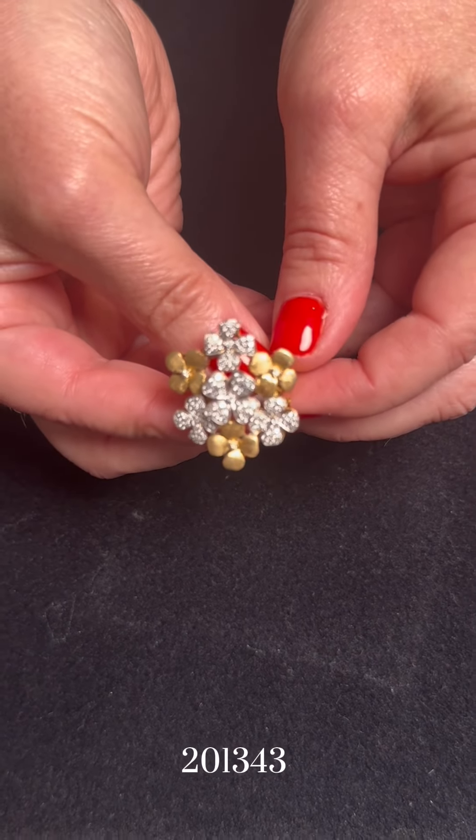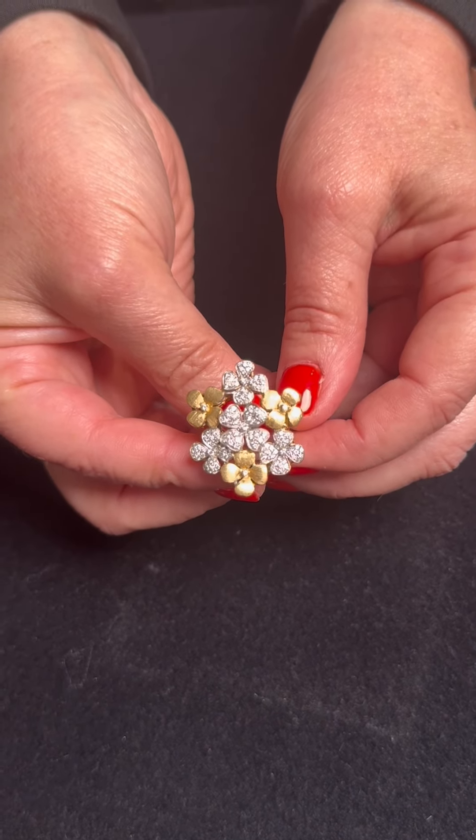Then I want to show you this ring, which I think is amazing. Look at the flower and diamonds. It's nice on you. Isn't this great? I love this.